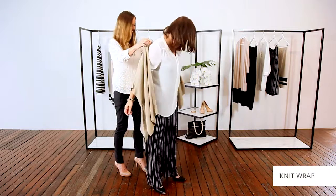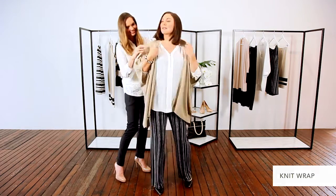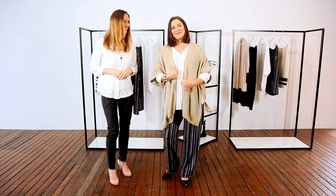To complete the look, we've layered it with a simple white blouse and a lightweight knit for a really relaxed casual feel. A great outfit to wear out with the girls or visiting friends.